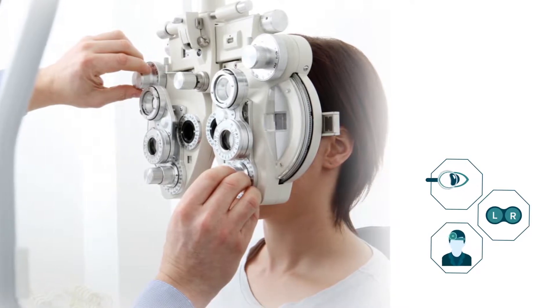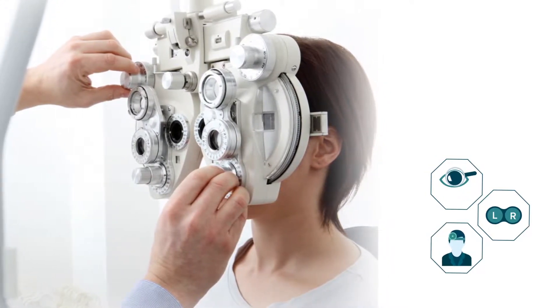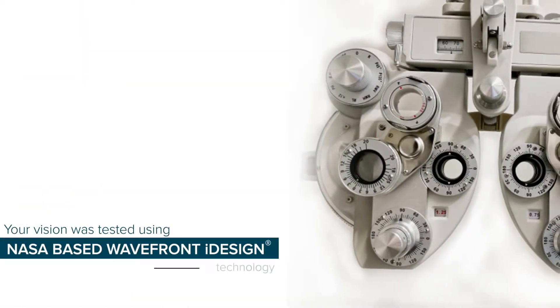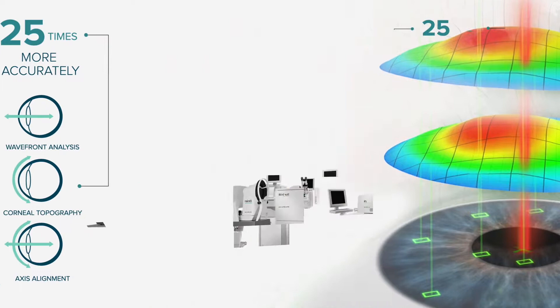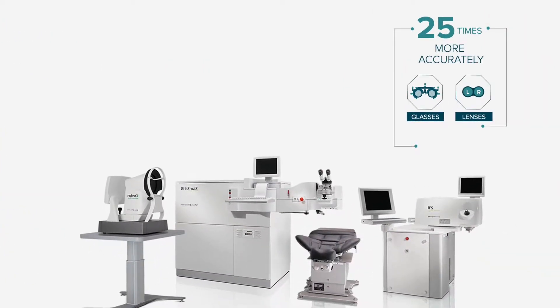Imagine if during your eye exam, instead of your doctor asking you to choose between Lens 1 and Lens 2, your vision was tested using NASA-based wavefront eye design technology. Today, our leading-edge eye design wavefront system measures your vision 25 times more accurately than glasses or contact lenses, and without all the scary subjective choices.